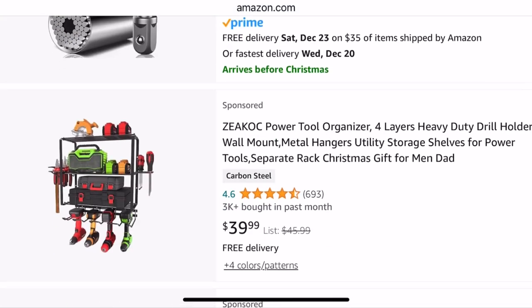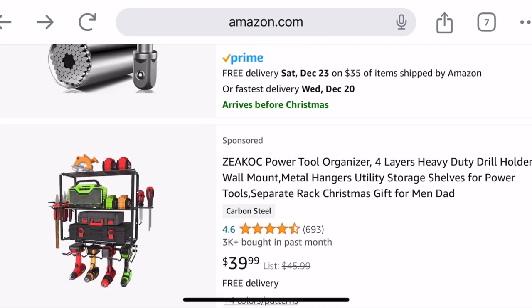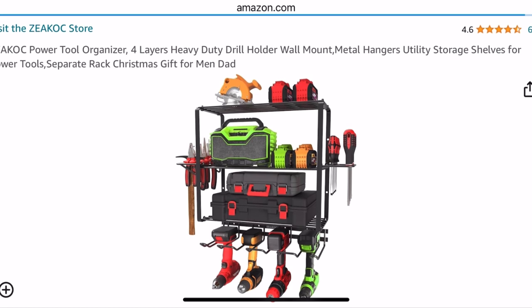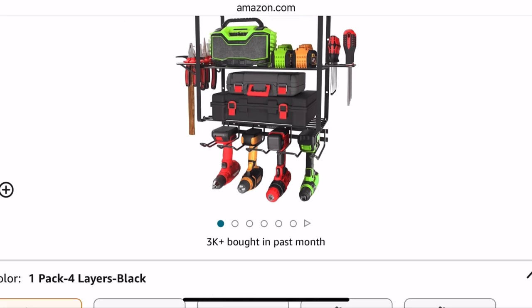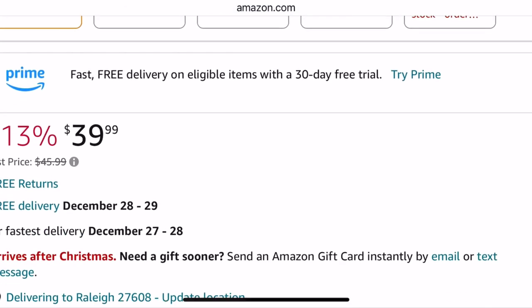And that's another universal socket — pretty cool. This is a power tool organizer: four layers, heavy-duty drill holder for $39.99. It's wall-mounted, and you can see what it can hold. I think the top can hold at least 150 pounds, then 30 pounds — I want to say 60 pounds on the bottom where you've got the screwdrivers hanging upside down. I just kind of like the look of this.